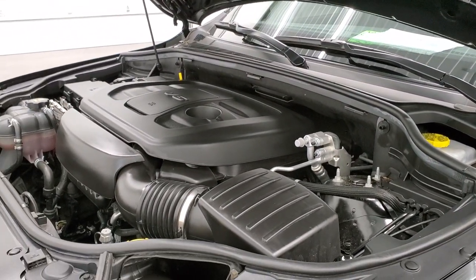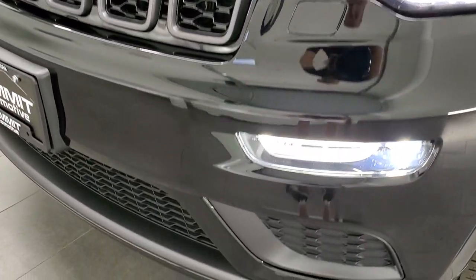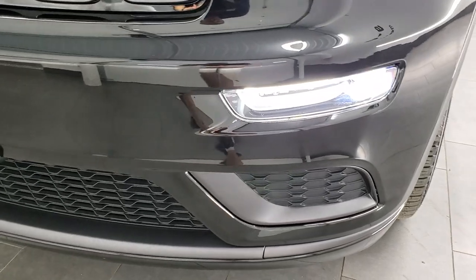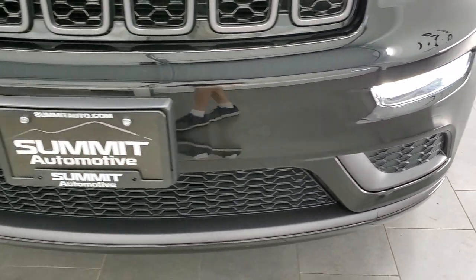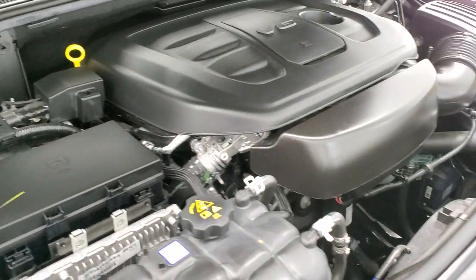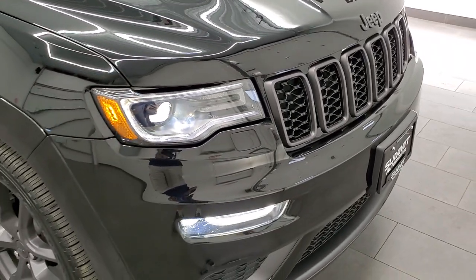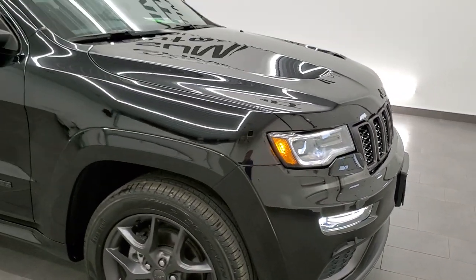We'll quickly turn on the fog lights here. There are those LED fog lamps and running lamps — they are super bright. This Jeep is 100% ready to go and I would highly recommend it from a quality and condition standpoint.